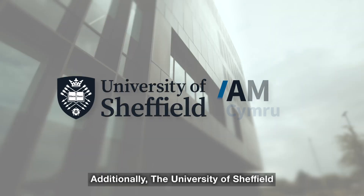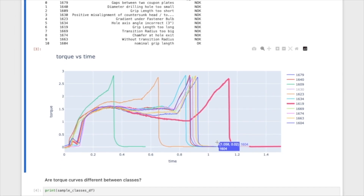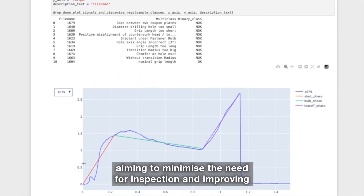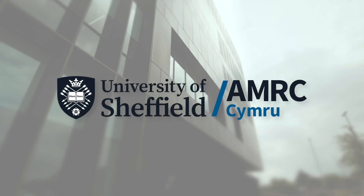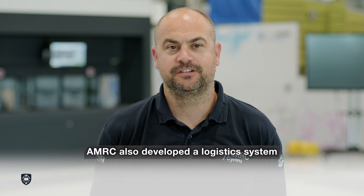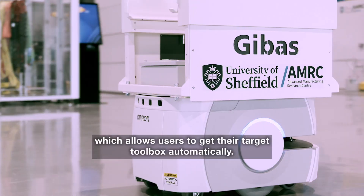Additionally, the University of Sheffield are developing an algorithm to predict the quality of fasteners, aiming to minimise the need for inspection and improving right first-time assembly. AMRC also developed a logistics system that allows users to get their target toolbox automatically.